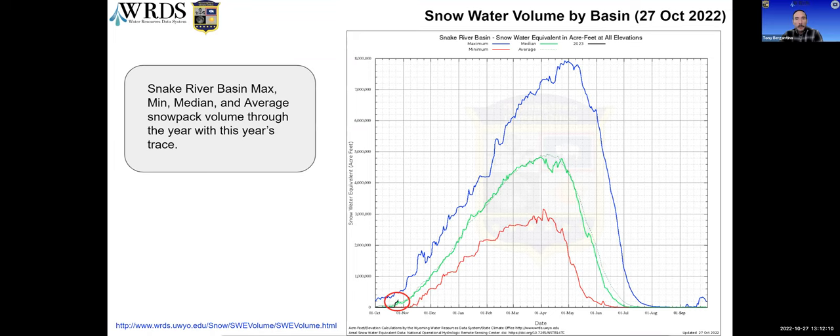This is a new product that was experimental toward the end of last season and went operational with the start of water year 2023. It shows the total water volume of snow. For the Snake River basin at all elevations, the dark circled line is this year, blue is max, red is minimum, dark green is the median, and a lighter gray-green is the average. We just kicked up above the median and average about a week ago. Charts are updated daily at the link on the lower left.